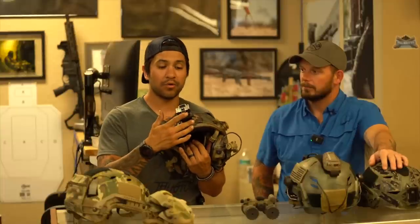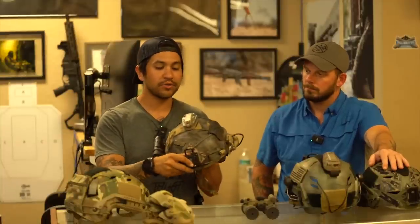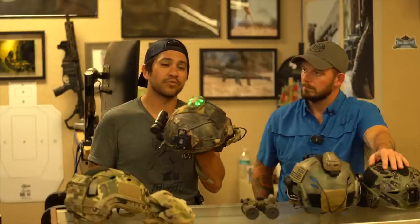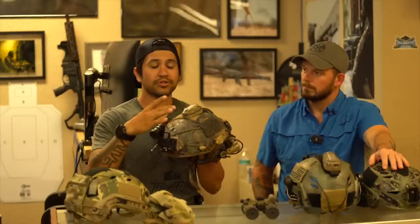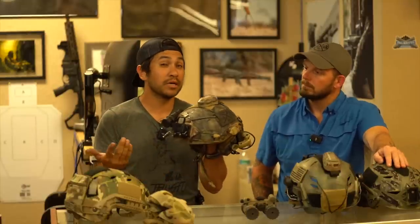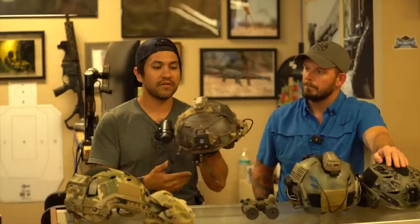You'll get sweaty — and swampy. At a very minimum, I'll have my Rhino mount or Wilcox mount for holding my night vision, but I'll also have some form of strobe or IR marking device so that other people who have night vision can see me, specifically for training. I'll also make sure I have Velcro so I can at least attach a chem stick or tape it to my helmet so somebody can identify me for safety.